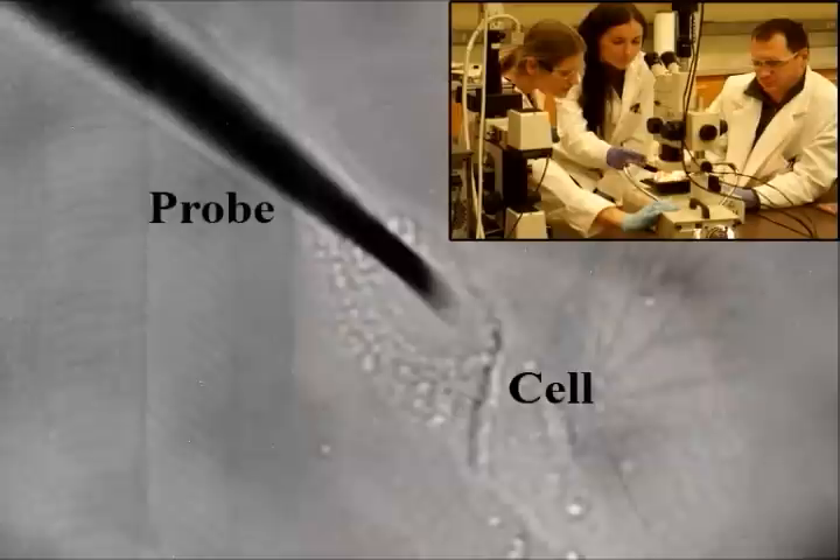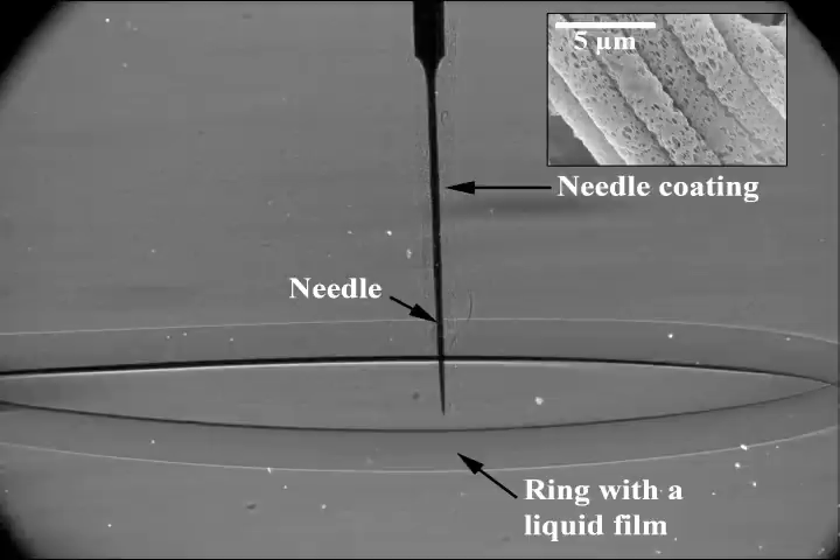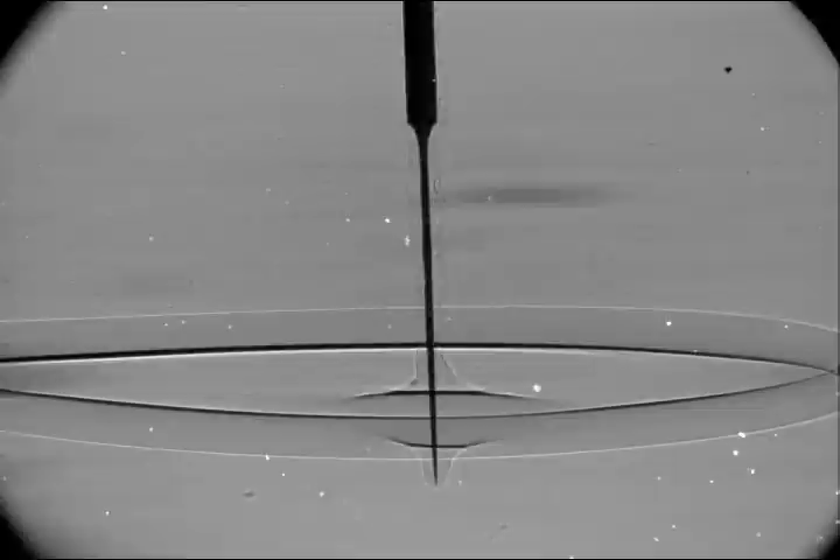The butterfly's intake mechanism inspired a group of scientists from Clemson University to design a probe for extracting fluids from cells. In principle, the probe consists of a nanosharp needle and a polymer nanofiber coating. The needle is meant to break through a cell membrane, and the nanofibers act as the sponge of the butterfly's proboscis. You are looking at a prototype of such a probe tested on a micron-sized liquid film.